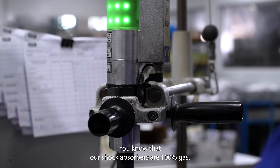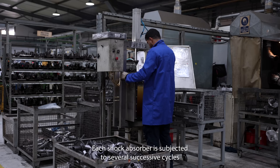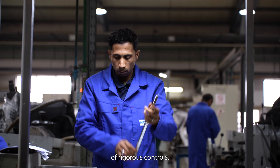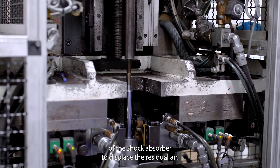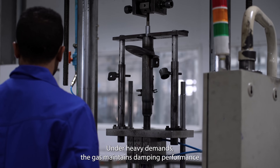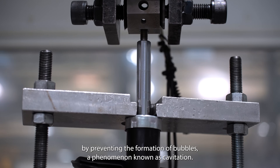Our shock absorbers are 100% gas. Let's take a look at this process together. Each shock absorber is subjected to several successive cycles of rigorous controls. Then, the nitrogen is injected into the expansion chamber of the shock absorber to displace the residual air. Under heavy demands, the gas maintains damping performance by preventing the formation of bubbles, a phenomenon known as cavitation.